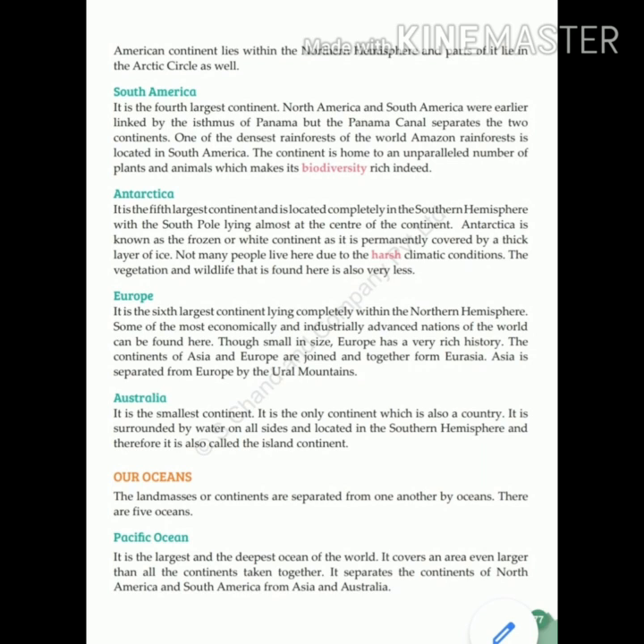Australia is the smallest continent. It is the only continent which is also a country. It is surrounded by water on all sides and is located in the Southern Hemisphere. Therefore it is also called an island continent.